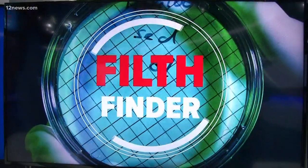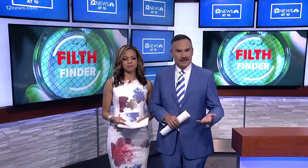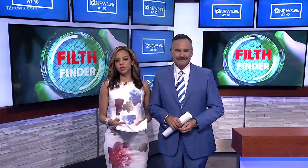The exclusive 12 News Phil Finder is back. Tonight we're exposing the dirty germs lurking in hotels and the best ways to keep your vacation from turning into a nightmare. Team 12's William Pitts takes us on the journey.